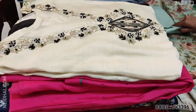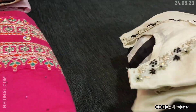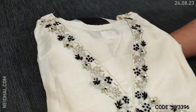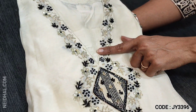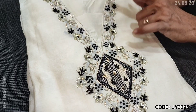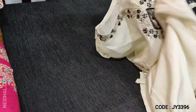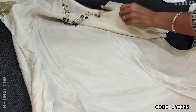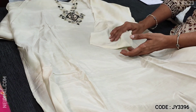Next we are going to see a designer material in pure muslin silk. It's a kind of half-white base with a beautiful V-neckline. The yoke is highlighted with zardosi, sequence, and fringe knot detailing. A very attractive color combination of half-white with black — this is a semi-stitched dress material in pure muslin silk. You can take a closer view of the beautifully done work.